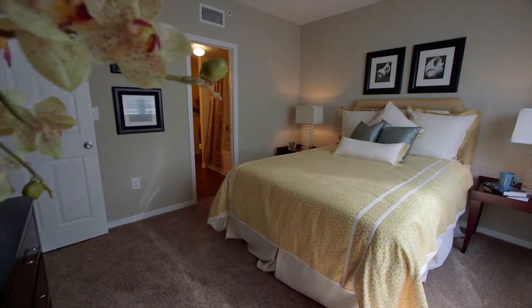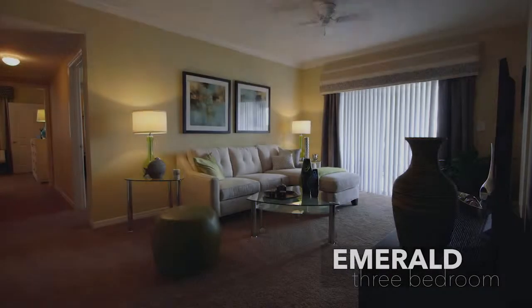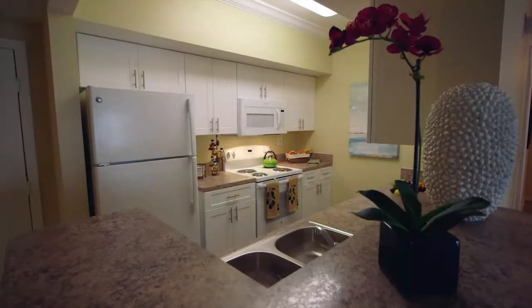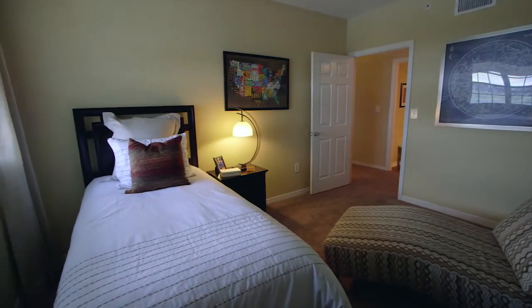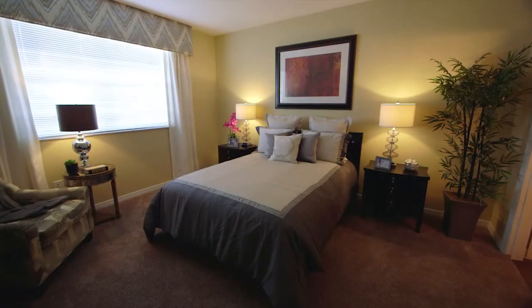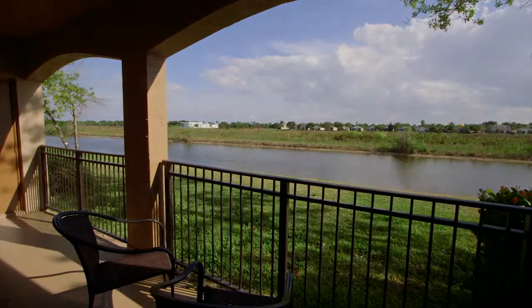All master suites have large closets and very spacious adjoining full bathrooms. The Emerald, with a total of 1,583 square feet, is the largest model featuring three bedrooms and two bathrooms. Each residence includes a patio or balcony depending on the floor, with scenic nature preserve and water views on select units.